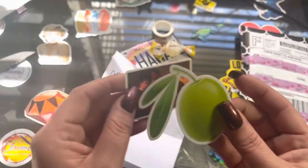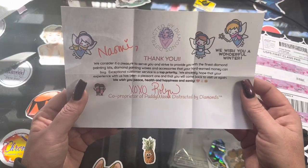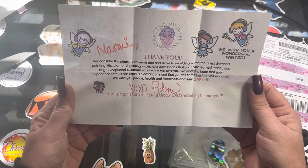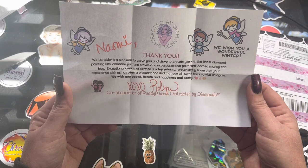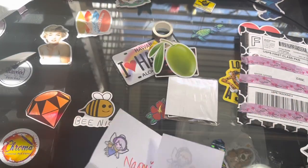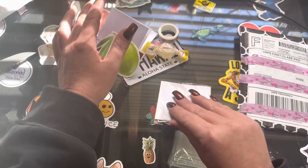It says: 'Naomi, thank you — it's a pleasure to serve you and strive to provide you with the finest diamond painting kits, diamond painting waxes, and accessories that your hard-earned money can buy. Exceptional customer service is top priority.' XO Robin. Look at all that — she just thinks of everything. Robin is the best!